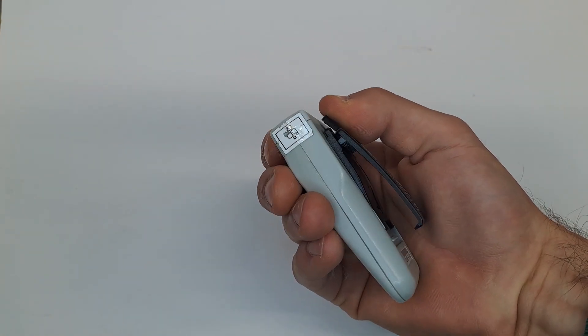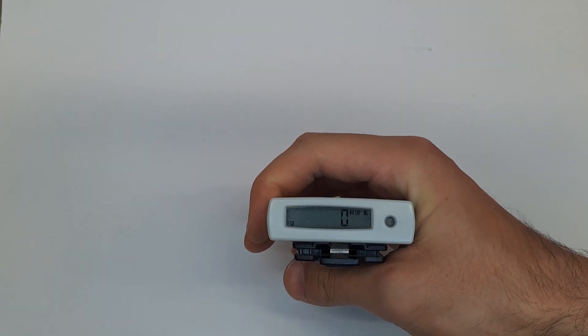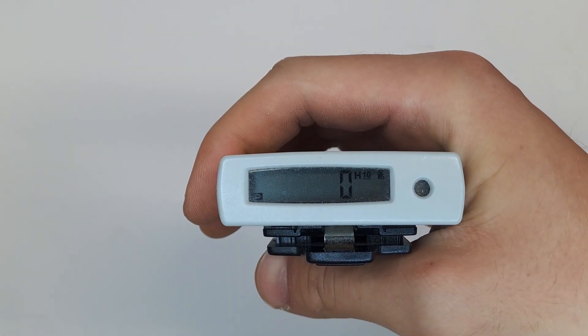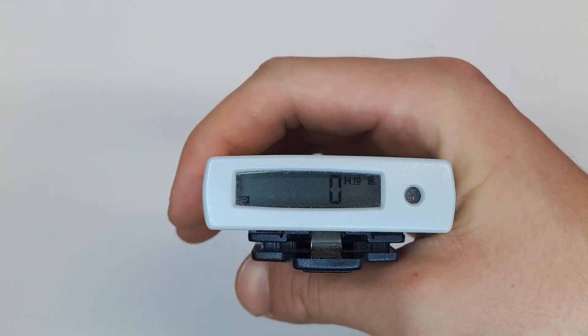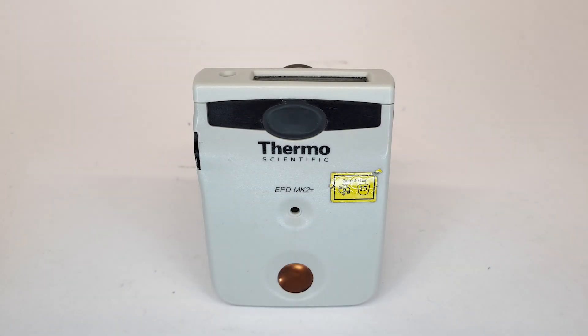It's crucial to wear the dosimeter in the chest area because it estimates the effective whole body dose based on this position. So if the dosimeter reads a certain value, that's roughly how much radiation you've been exposed to. It measures all types of radiation, taking into account various biological factors based on the prescribed wearing position.